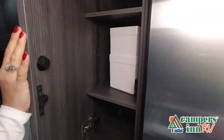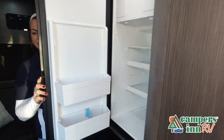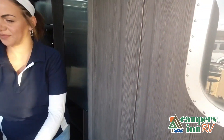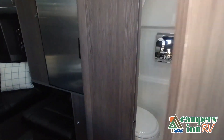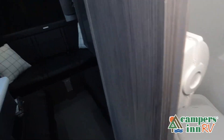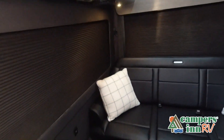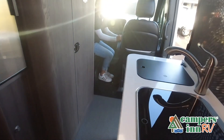Stop by your local Campers Inn RV dealership today to see and feel the difference when you're treated like family. Just like a brochure, this video is only a representation of the manufacturer's floor plan. Just like a home, there are many variations of every RV made — features, options, colors, fabrics, and other specifications may be different from one RV to the next. Contact a Campers Inn RV team member for actual details about this floor plan.